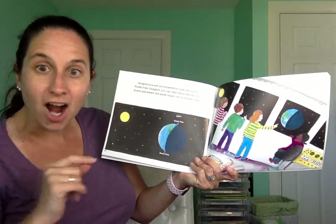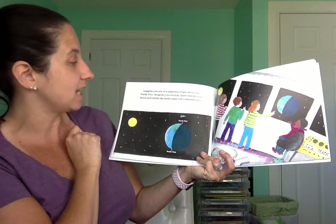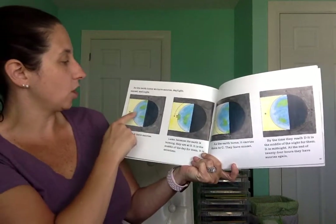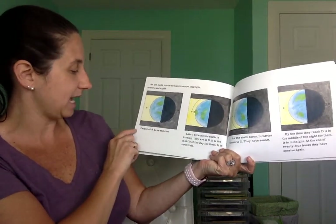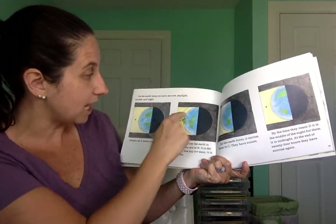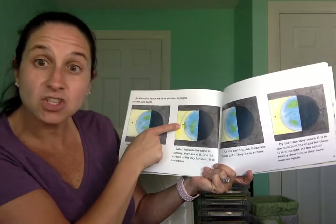Imagine that you are in a spaceship high above the North Pole. Imagine you can stay there 24 hours and watch the Earth make one complete turn. As the Earth turns, we have sunrise, daylight, sunset, and night. So the people up here — this is their sunrise. See how they're moving? Later, because the Earth is turning, they move over here. It is the middle of the day for them — it's noontime, about the time that we eat lunch.